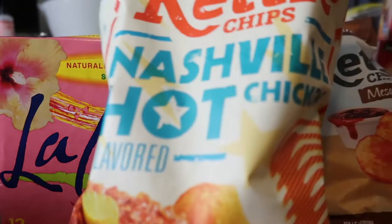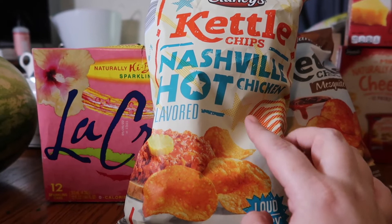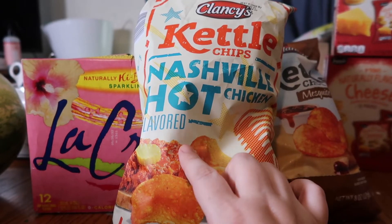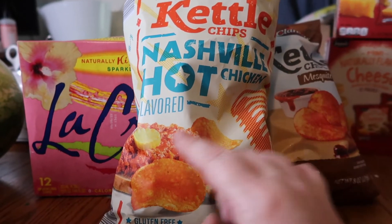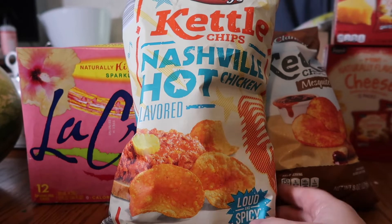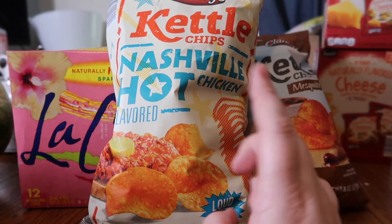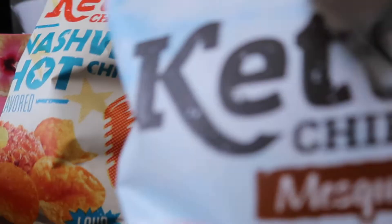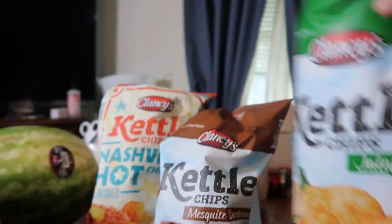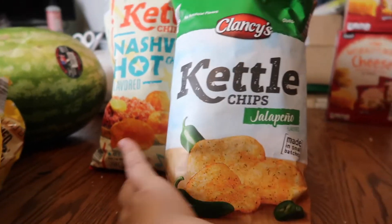For the rest of the family, Aldi is doing all these wonderful chip flavors which makes it so hard to choose. I picked up the Clancy's brand kettle chips in Nashville hot chicken flavor — my family likes Nashville hot chicken so I thought they might like these. I also picked up the Clancy's kettle mesquite flavor, and the Clancy's kettle jalapeño chips — those are our favorites so I always get those.